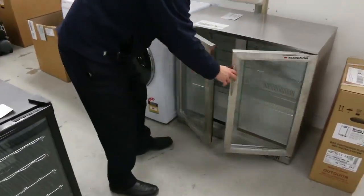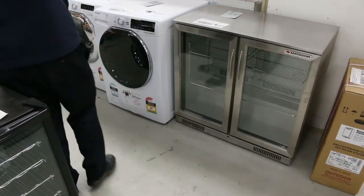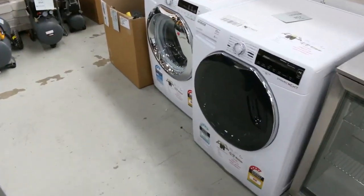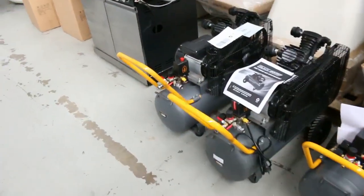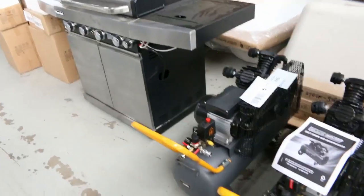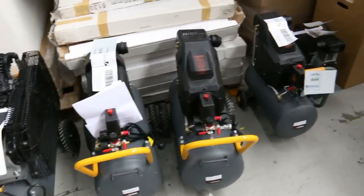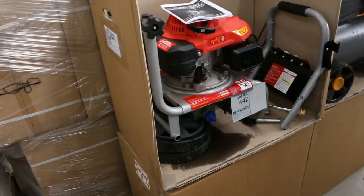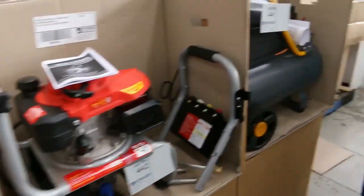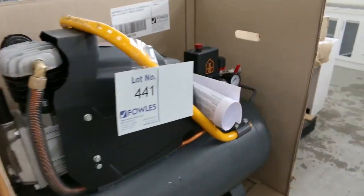This beautiful Matador double door fridge has just come in. Lots and lots of tools as well — have a look at all the belt drive air compressors, direct drive air compressors, and miniature air compressors. There's also an 1800 PSI, three horsepower pressure washer, and another compressor there. Mountains and mountains of stuff in.